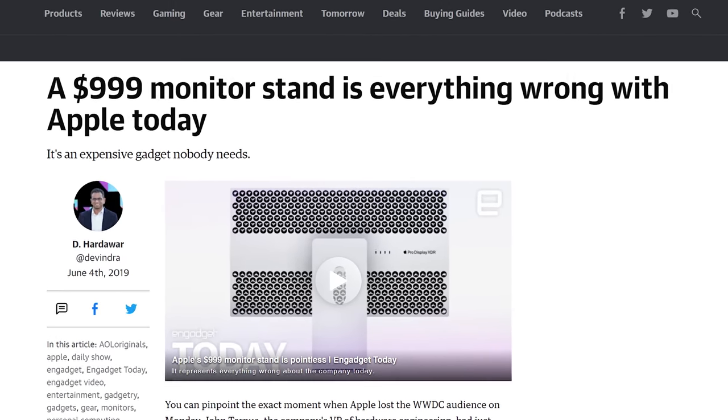Ironically, Sony used copyrighted software as part of its rootkit without permission, which is shocking. As I know, there's never been any hypocrisy from big tech when it comes to protecting their bottom line.